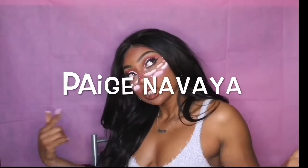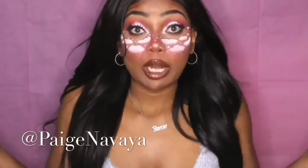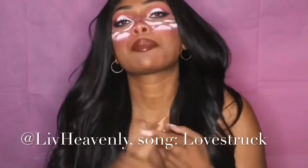If you have any questions, comments, or concerns, all my social media is the same — Paige Nevaeh on Instagram, Twitter, Snapchat, and TikTok. Shoutout again to Live Heavenly — her song Love Struck is on all streaming platforms including Apple Music and Spotify.